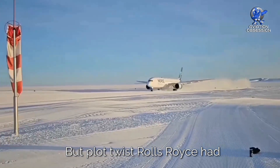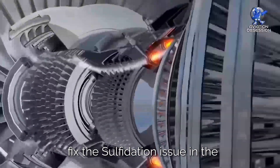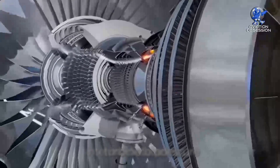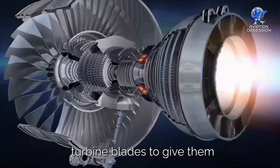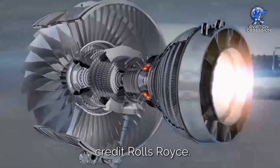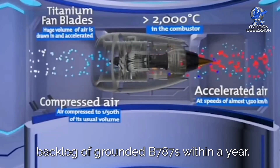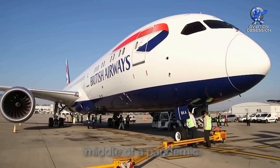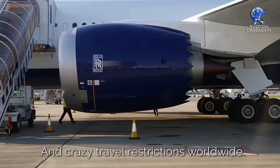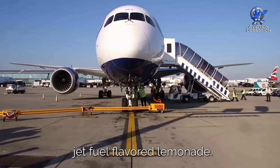But plot twist: Rolls-Royce had to fix the sulfidation issue in the intermediate pressure turbine blades and redesign the high pressure turbine blades. To give them credit, Rolls-Royce played the hero and cleared the backlog of grounded 787s within a year — and they did it smack in the middle of a pandemic and crazy travel restrictions worldwide. Talk about turning lemons into jet fuel-flavored lemonade.